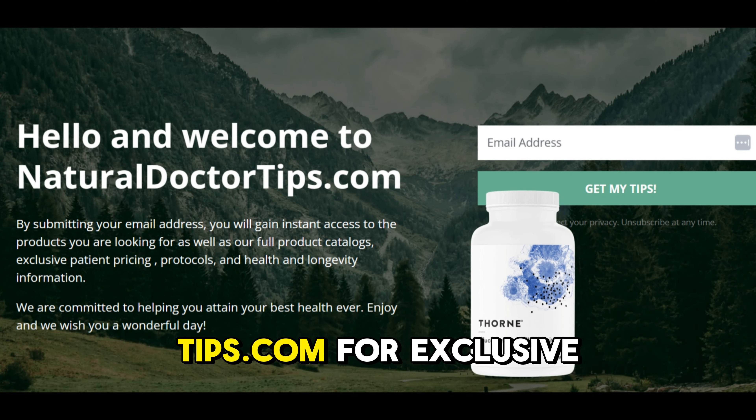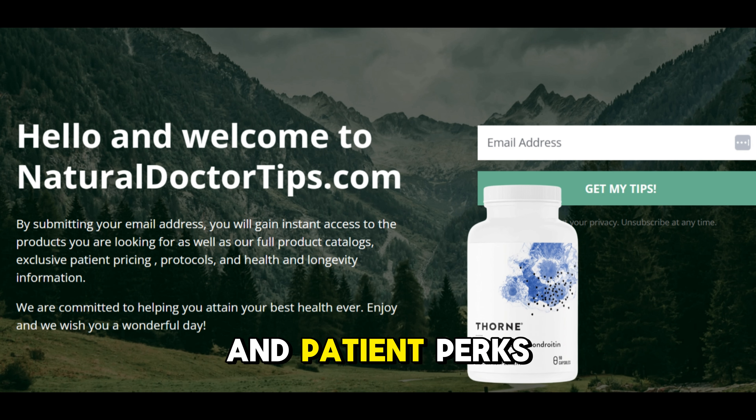Visit NaturalDoctorTips.com for exclusive access to catalogs and patient perks.